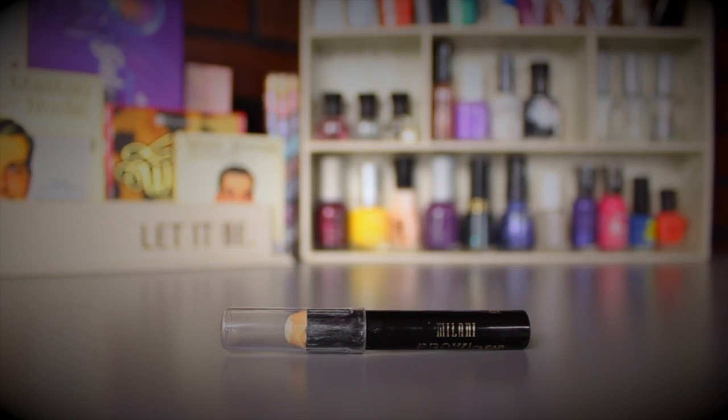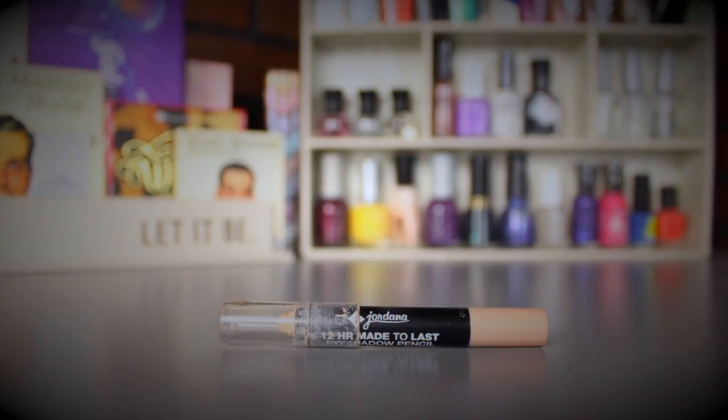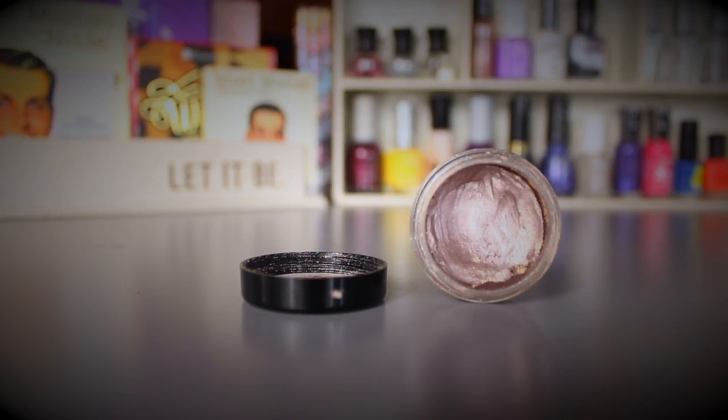For eyebrows I have the Mary Kay Brow Definer Pencil in Brunette — it's very pigmented. I'm not usually a fan of pencil brow products, but this one gives me a look I like. I'm also using the Milani Brow Shaping Clear Wax instead of a clear brow gel, and the Jordana 12 Hours Made to Last Eyeshadow Pencil in Continuous Almond to clean up under my eyebrows.